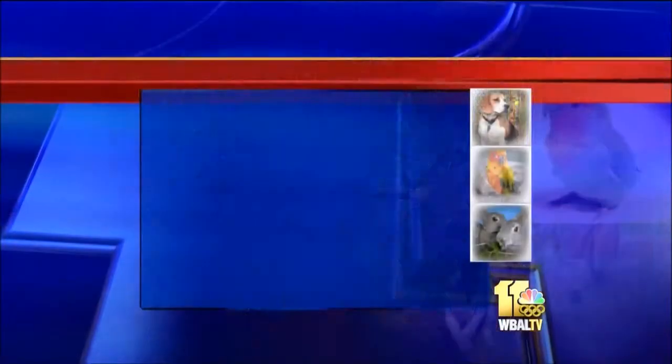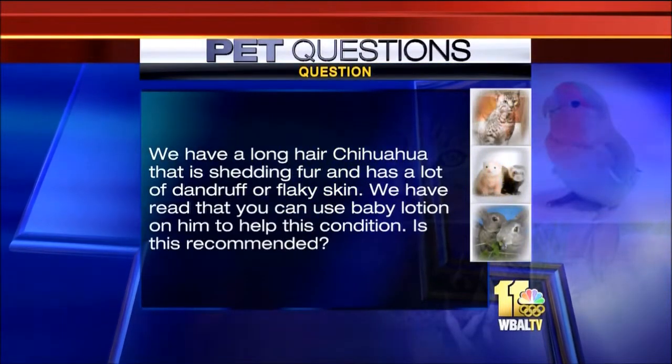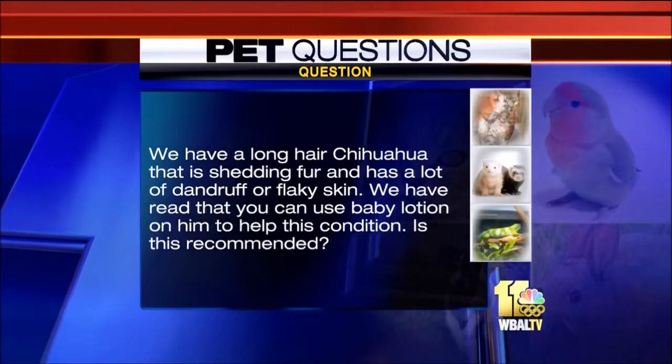A couple of questions here. We have a long-haired Chihuahua that's shedding fur and has a lot of dandruff or flaky skin. We've read that you can use baby lotion on them to help the condition — is this recommended? I actually wouldn't recommend that. Human skin and dog skin are very different — there's a different pH balance. Using human shampoos and lotions can actually cause more trouble, give greasy skin, or even give them a dermatitis or infection. What I would recommend is to try adding some omega-3 fatty acids or fish oil to the food.